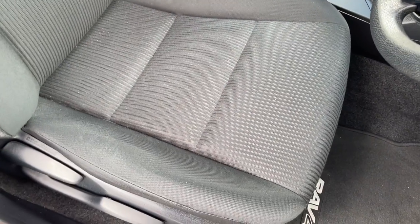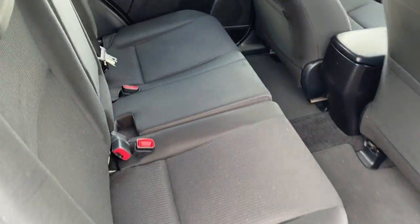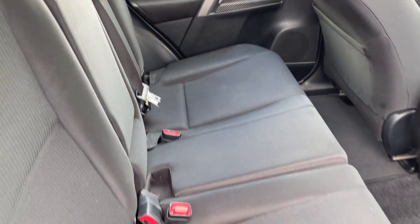The interior seat trim is all in excellent condition. There's no wear or damage. There's your front passenger, all looking very tidy. There's your back seat — plenty of space in the back here.